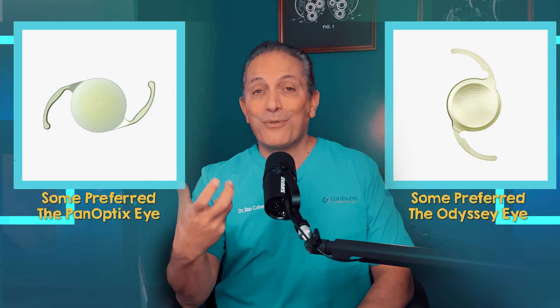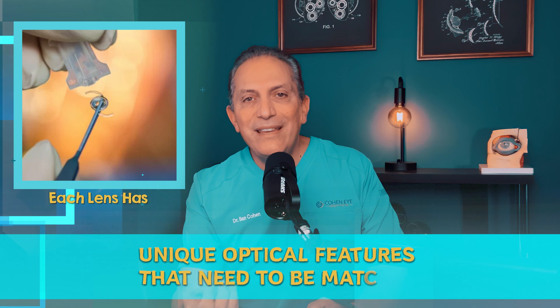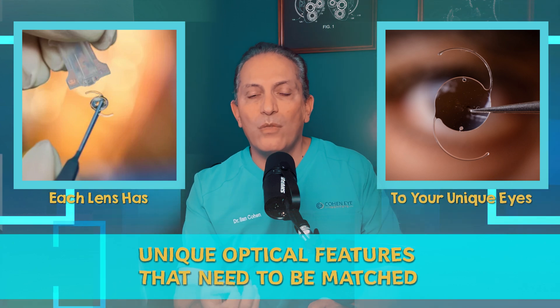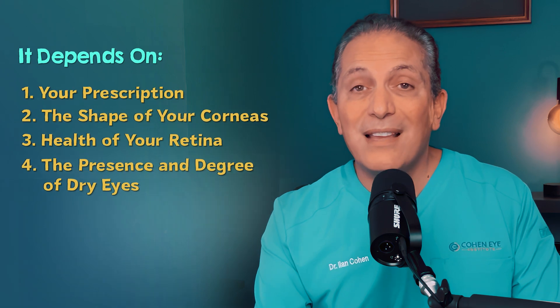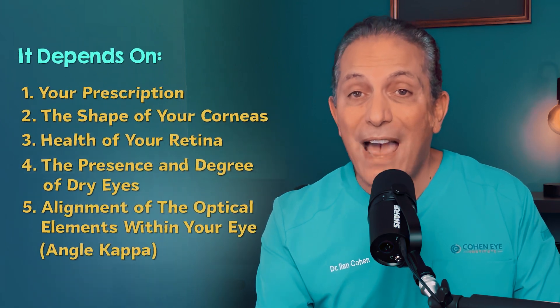So you must be confused — which lens is better? The answer is that each lens has unique optical features that need to be matched to your unique eyes. I don't think I can pick one lens that's better for everyone 100% of the time. It depends on your prescription, the shape of your corneas, the health of your retina, the presence and degree of dry eyes, and the alignment of optical elements within your eyes — something we refer to as angle kappa. In some patients, like Robert, where tests show no clear preference, using two different lenses may actually be better.